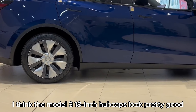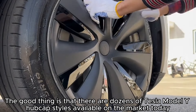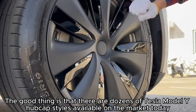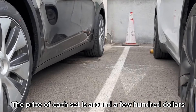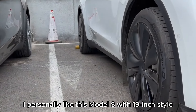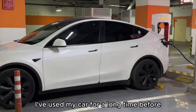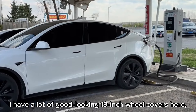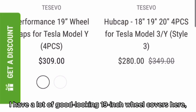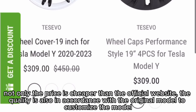I think the Model 3's 18-inch hubcaps look pretty good. The good news is there are dozens of Tesla Model Y hubcap styles available on the market today, each set priced at just a few hundred dollars. I personally like this Model S 19-inch style — I've used it on my own car for a long time. It looks very textured. I have many good-looking 19-inch hubcap options to share; not only are they cheaper than the official website, the quality also matches the original.